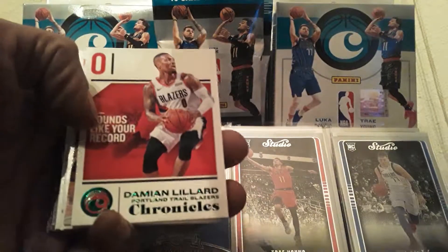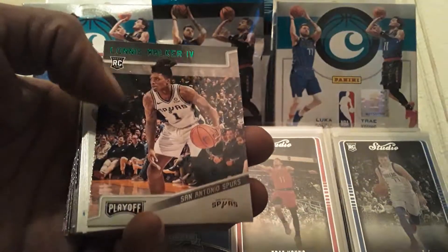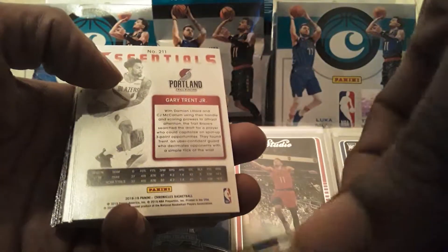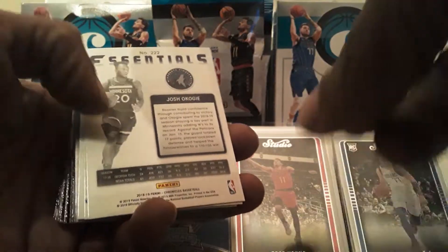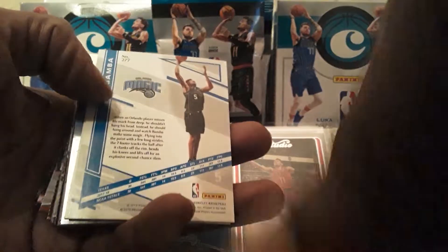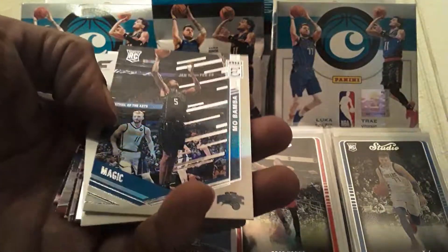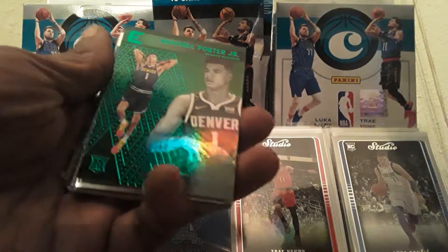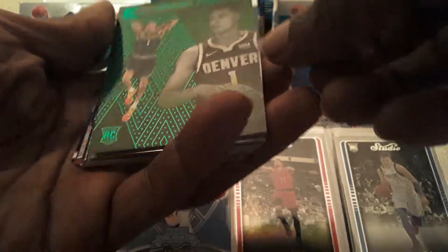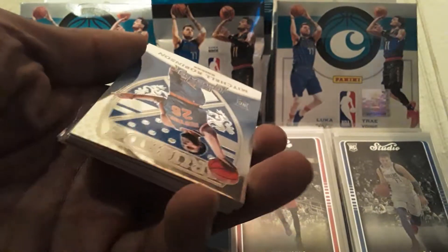Here are the green parallels: Dame Dollaz — Damian Lillard green, Lonnie Walker green. Essentials: Gary Trent Jr. Essentials look really cool, I like the whole design on Essentials. Josh Okogie Essentials. Mo Bamba. Elite and a Michael Porter Jr. Essentials green — cool! Michael Porter Jr. We also have Mitchell Robinson Crusade, a dark horse pick for collectors.